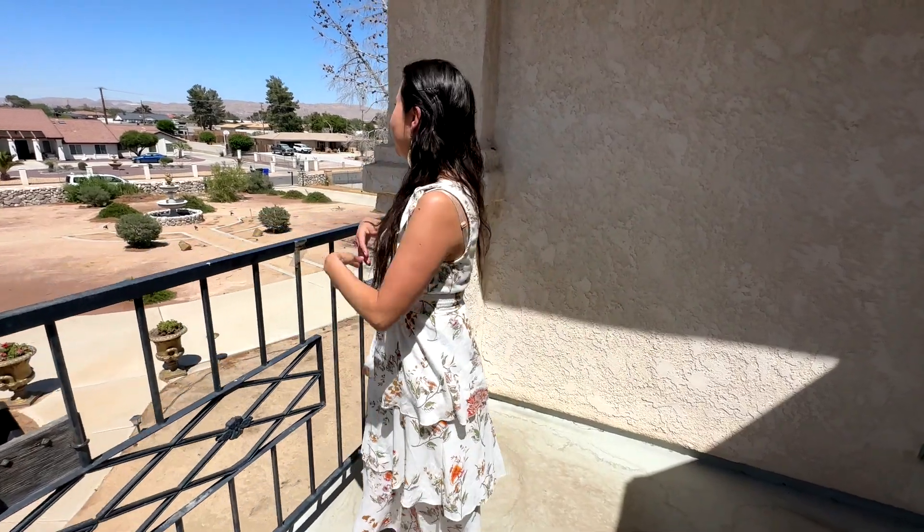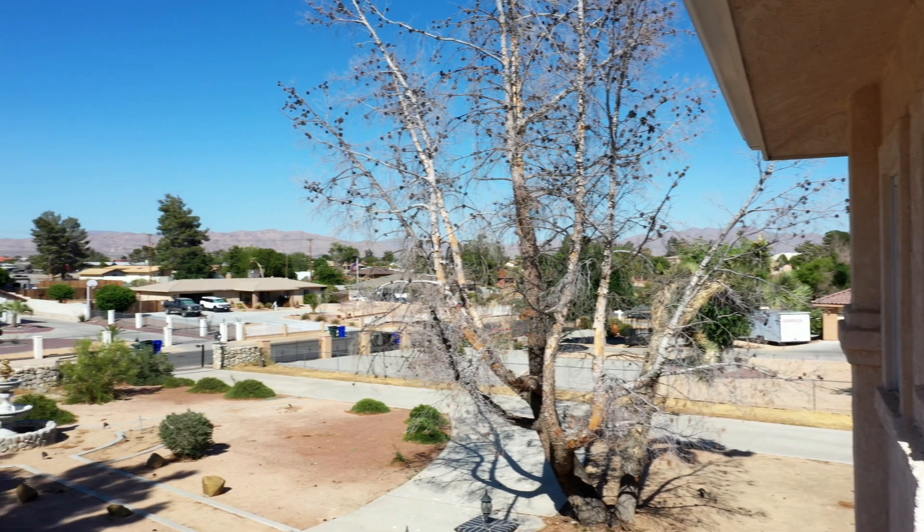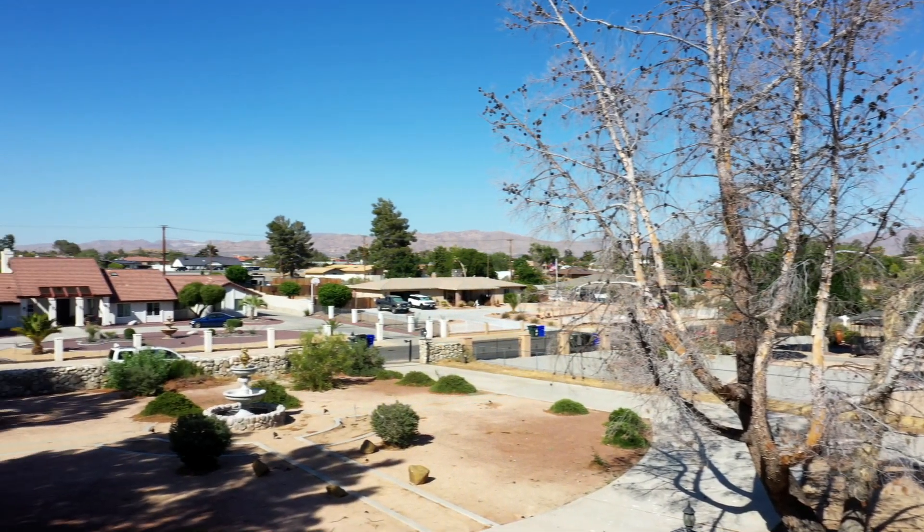This is one of my favorite features of this house — this beautiful view. Couldn't you see yourself enjoying a beautiful sunset on a summer afternoon?